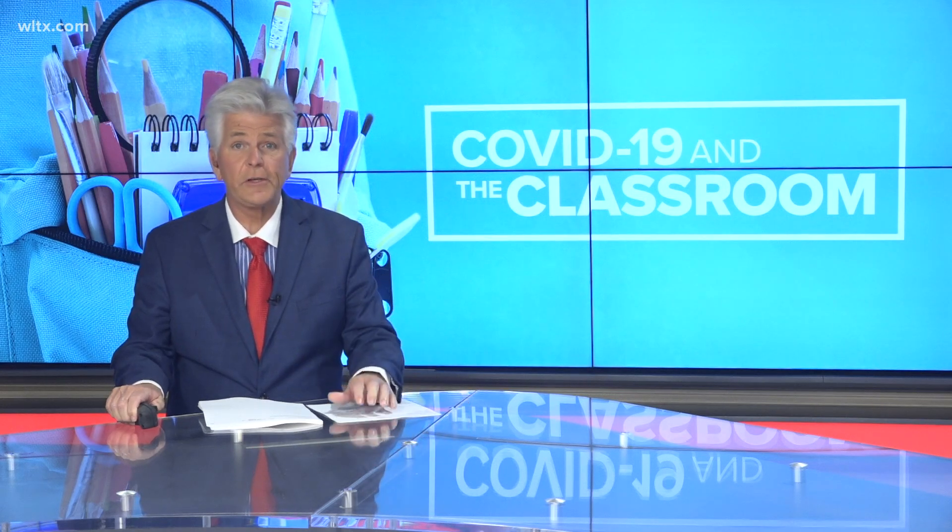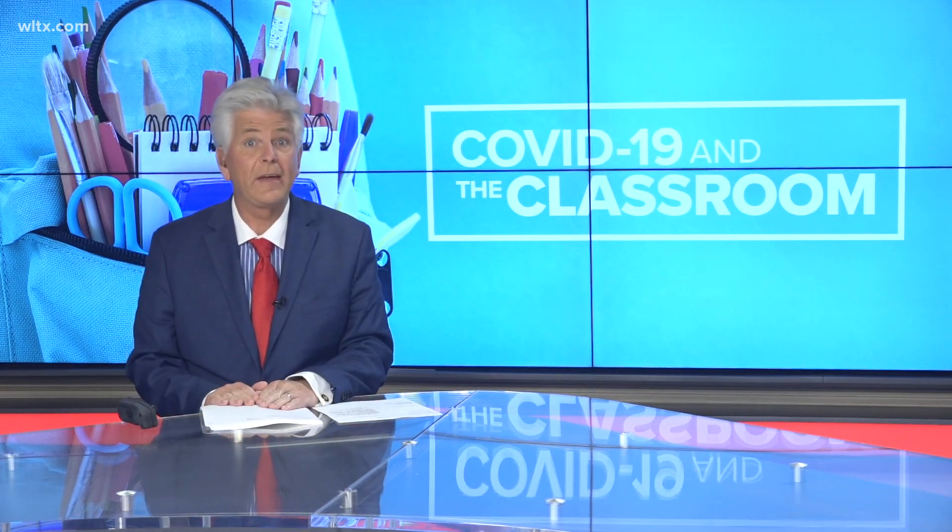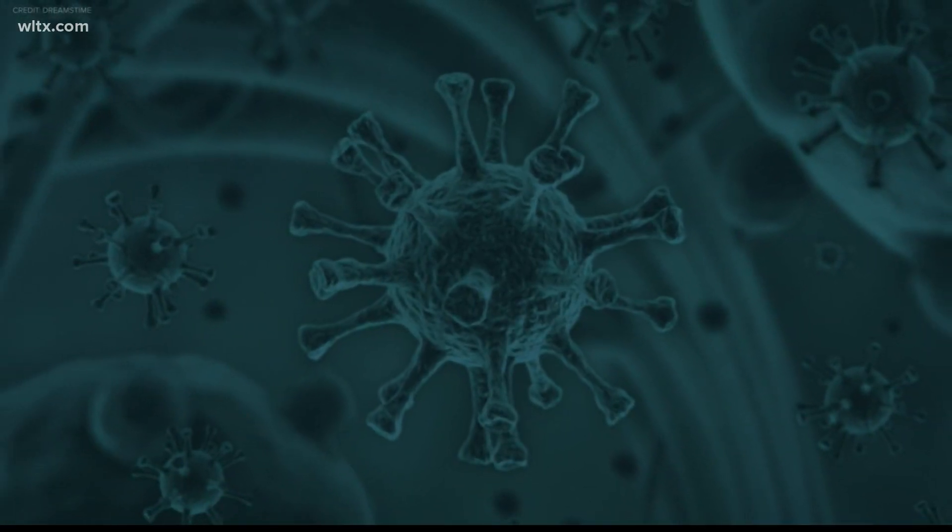We begin tonight with the coronavirus, as school districts have now received guidance from the state education department that gives a little more clarity on how rapid testing is going to be working in public schools. Julian Kaufman tonight has the story.